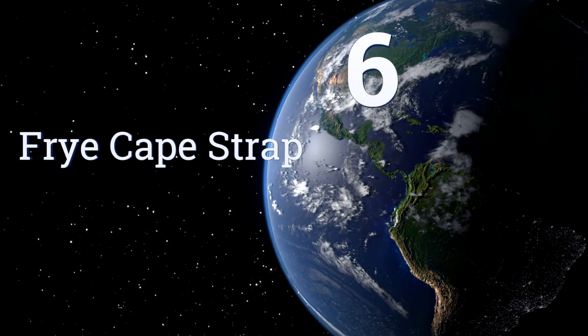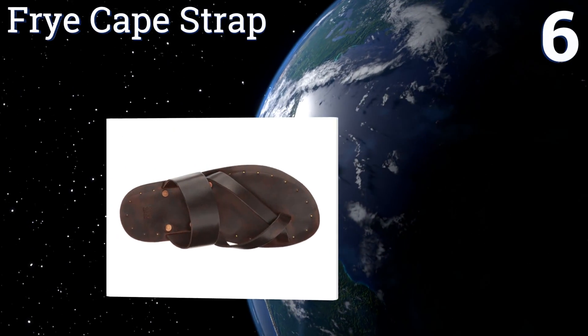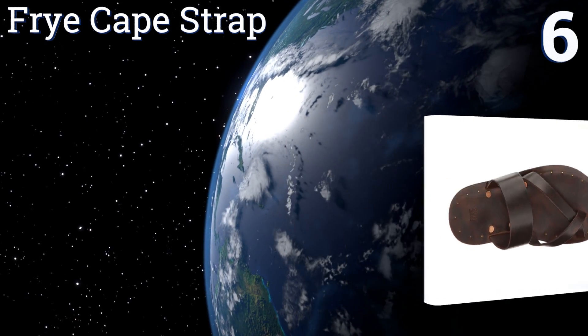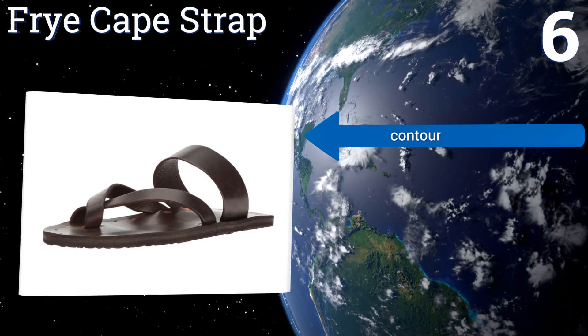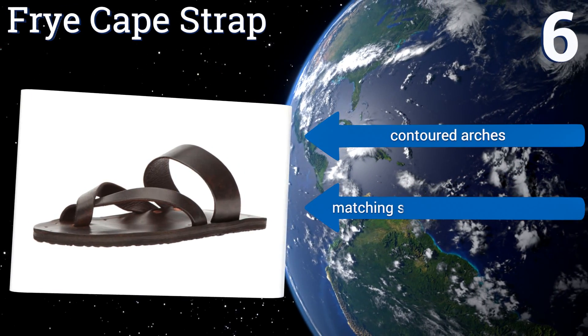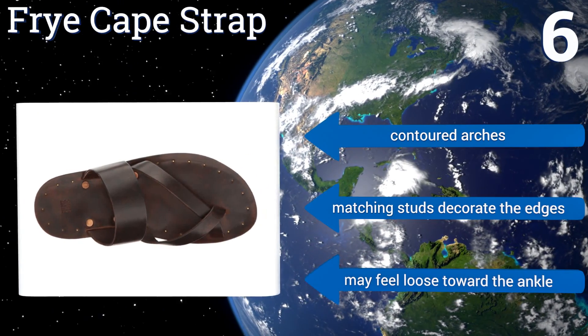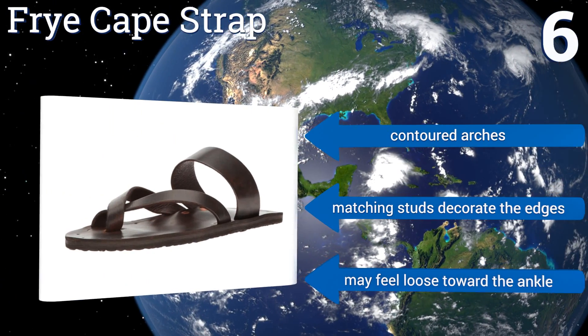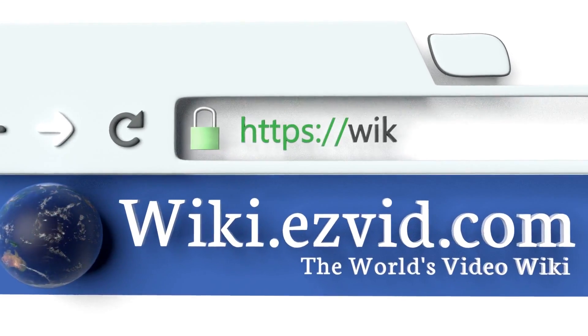Coming in at number six on our list, the Fry Cape Strap utilizes copper-colored rivets to secure its cross straps, ensuring a long lifespan without the degradation of a typically vulnerable joint. These strips of leather also glide over one another to create loops for your big toes. They come with contoured arches and matching studs that decorate the edges; however, they may feel loose toward the ankle.